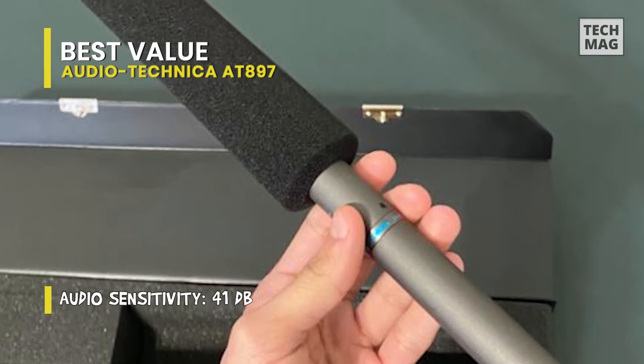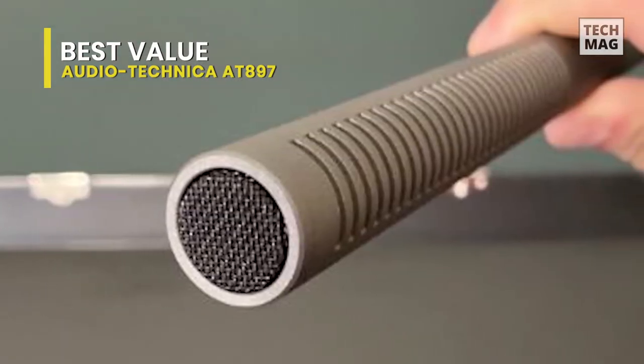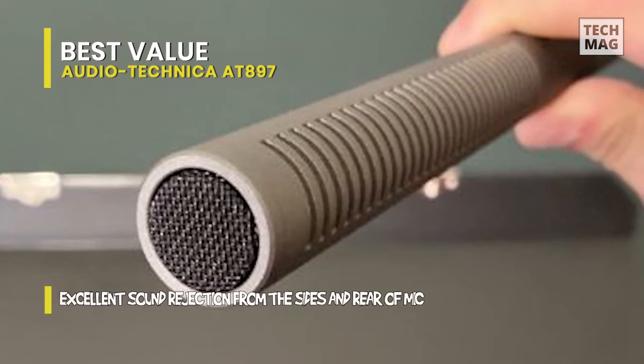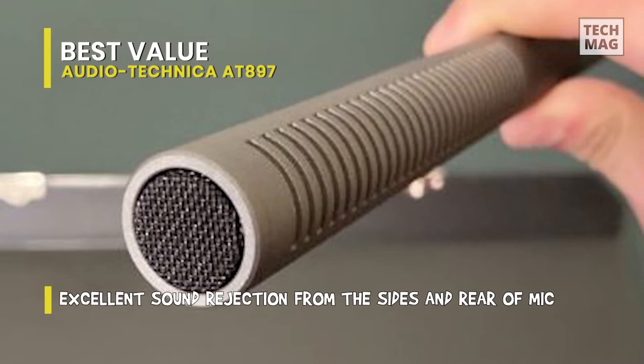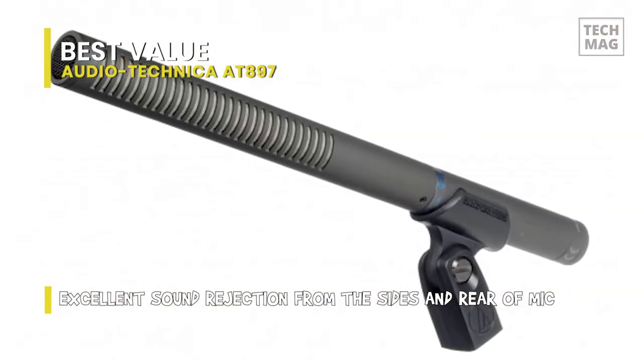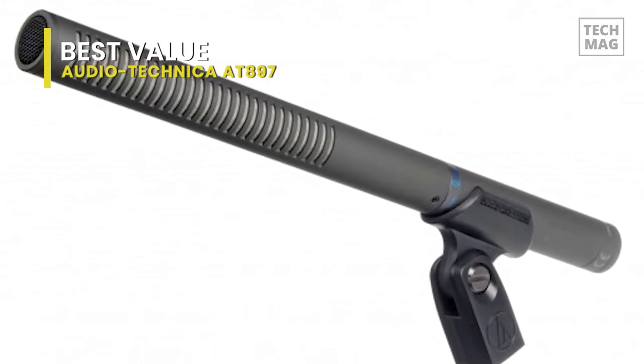It can be used in film, TV, video production, professional recording, wildlife recording, and broadcast applications to capture field audio. It can also be easily mounted on a DV camcorder without adding noticeable heft and will stay out of the frame even with compact digital cameras. This microphone can be powered by a AA battery, which is especially useful when the budget does not allow for phantom power recorders or cameras.